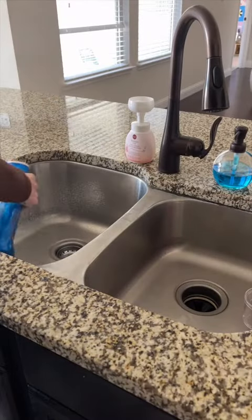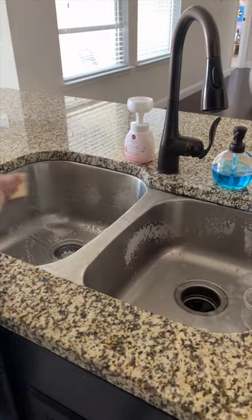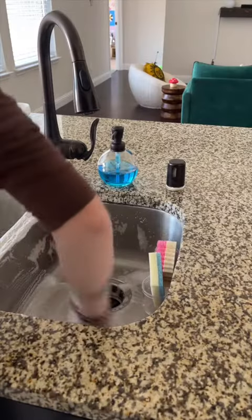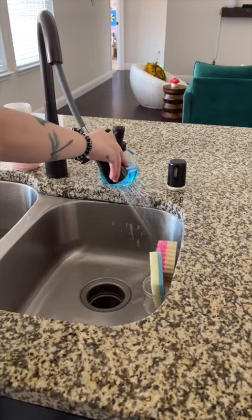Now we're back in the kitchen and I'm gonna wipe down the sink and scrub it down. I honestly love this — I think it's so satisfying cleaning the kitchen sink because I feel like it gets dirty so fast.